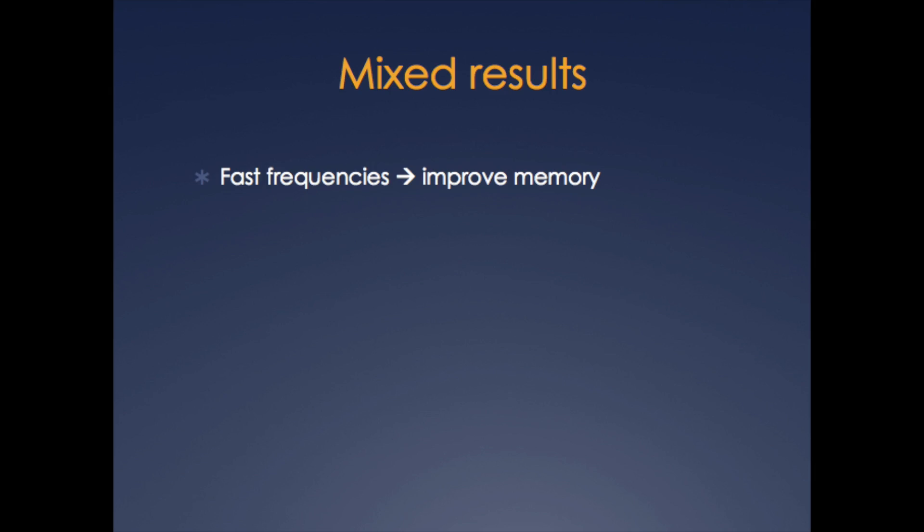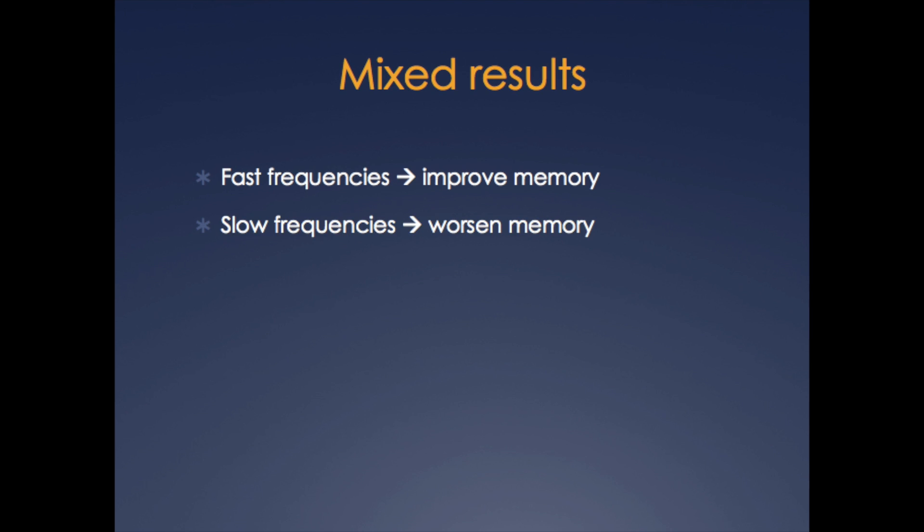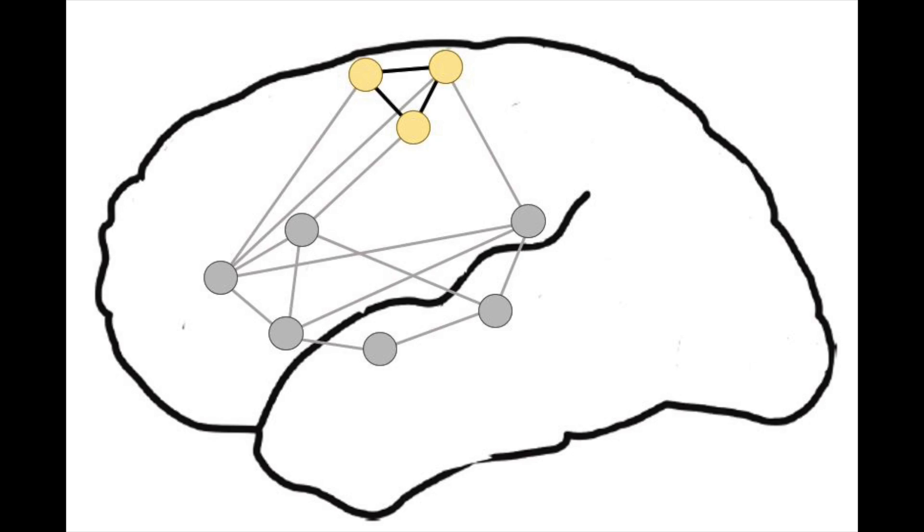The studies measuring binaural beats on memory, focus, and creativity reveal mixed results. Some studies show improvement in these mental states after binaural beat stimulation, while others show a decrease or no effect at all. The mixed results might be related to different frequencies used in the various studies. For example, fast beta frequencies improved memory, while theta-frequency binaural beats interfered with memory. Using different frequency sounds could result in vastly different effects on the brain, since different networks involved in different functions oscillate at different frequencies.